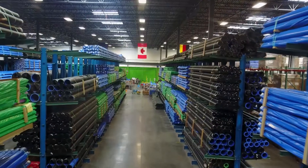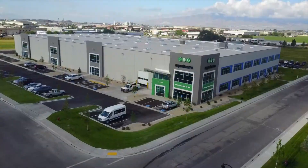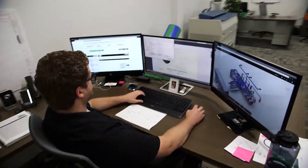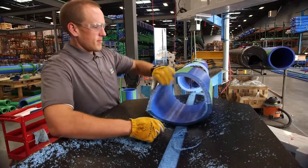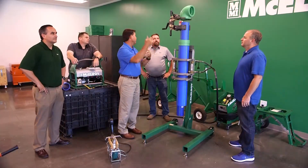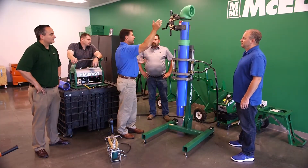Aquatherm has become the market leader because of the services that we provide our customers. Some of these services include our substantial investment of inventory found at our Linden, Utah headquarters. It's found in the services we provide in our design and fabrication services for mechanical and plumbing contractors, our ability to heavily invest in training for our Aquatherm partners and customers, and of course in our technical and customer support.